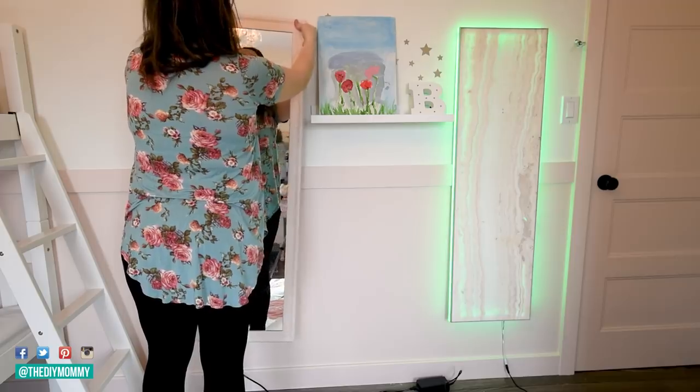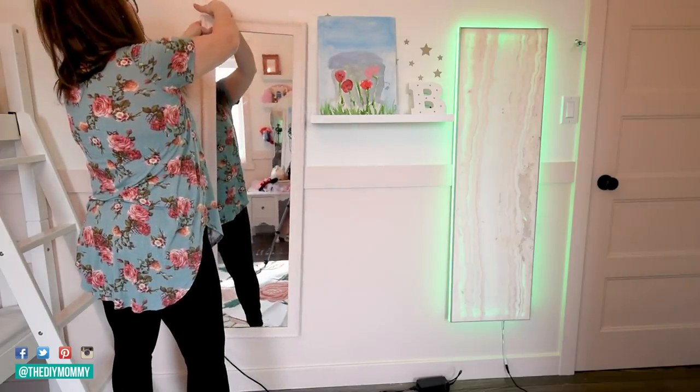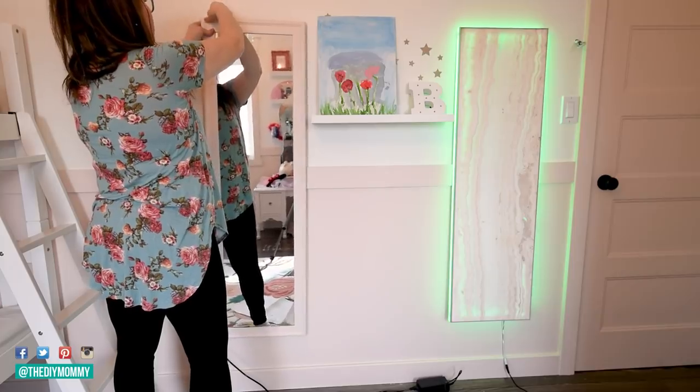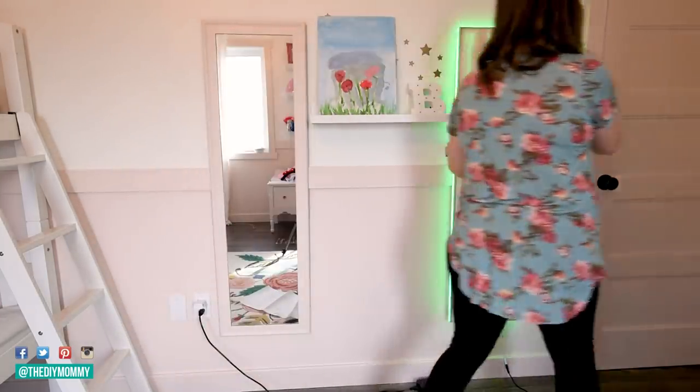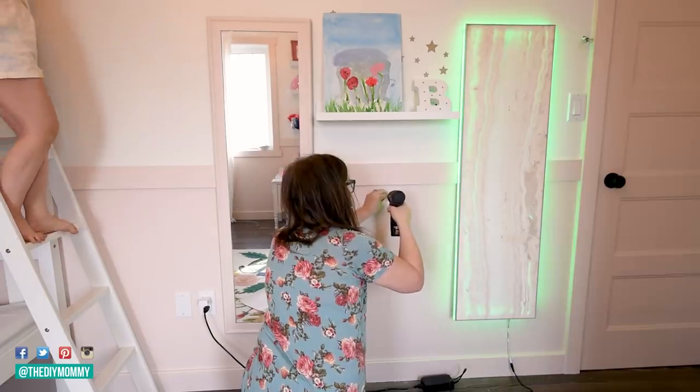Now I'm hanging the mirror up on this side of the room. My husband made this really cool LED backlit feature for all of my girls — he loves doing that kind of stuff. And I'm hanging up this DIY necklace holder that we made from the thrift store spoon rack.